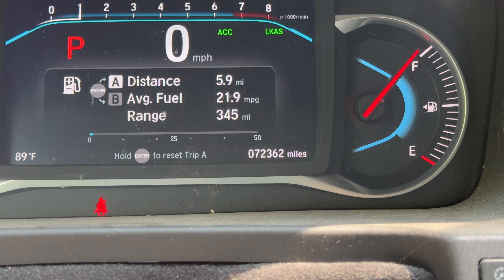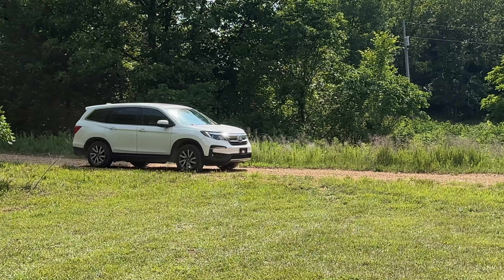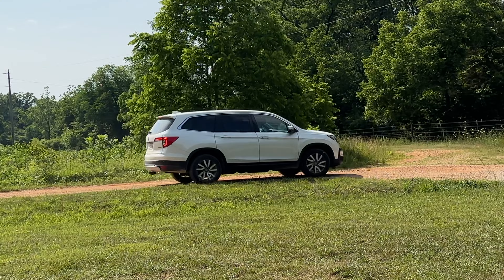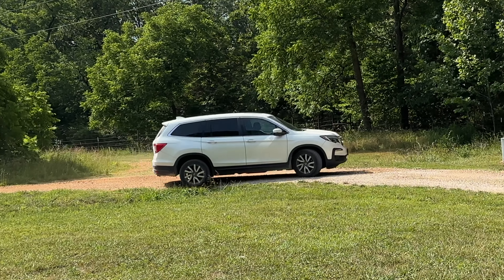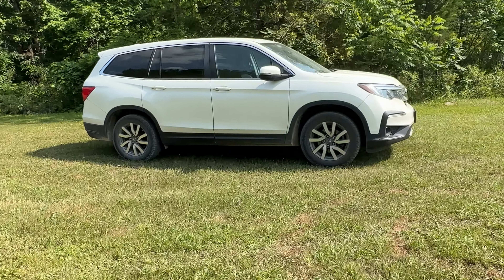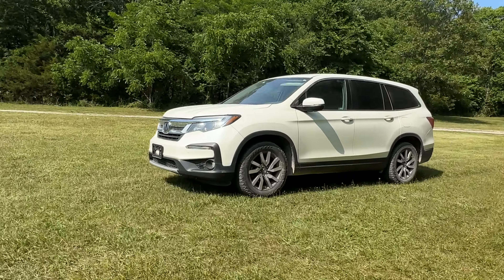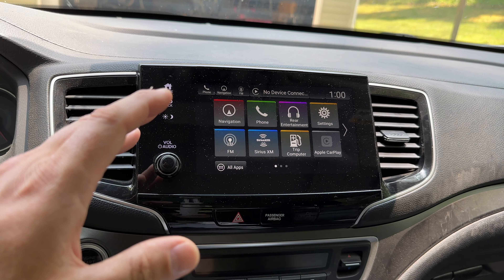Hey guys, welcome back. My wife's Honda Pilot recently ticked over 70,000 miles and, like clockwork, around every 15,000 miles or so I need to change the transmission fluid in this vehicle. This Honda Pilot is a 2019 all-wheel drive EXL with the six-speed transmission.